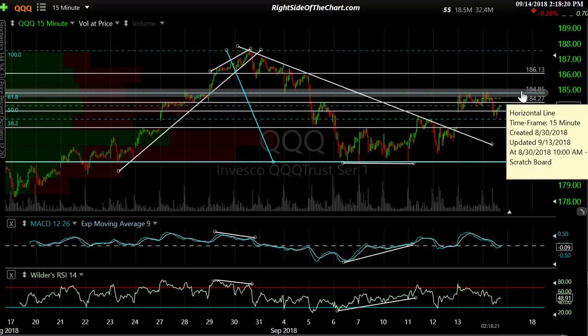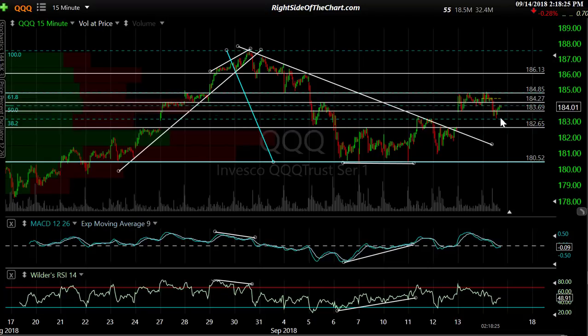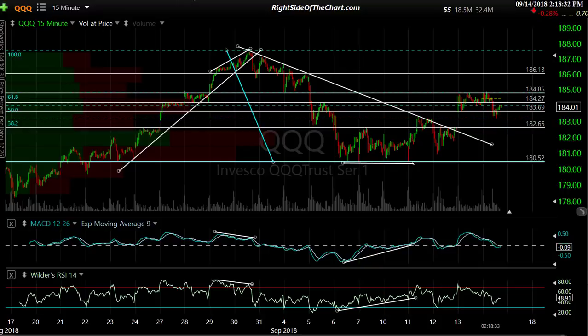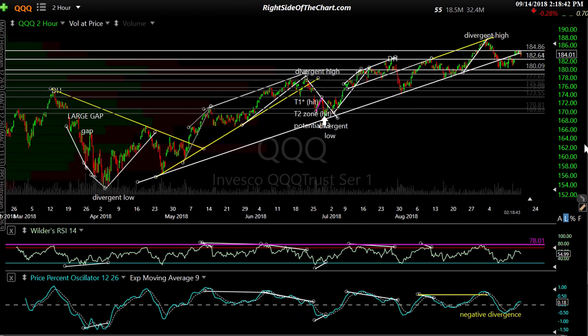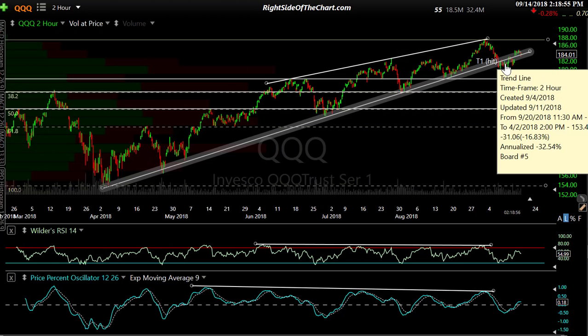Those are the levels to watch. Bottom line: punch above 184.85 with conviction, and we're probably headed higher, like I said recently. If we come back down in here, we're probably going to backfill that gap, possibly worse — because the case was made on the 60-minute chart for a pullback here, as well as a 120-minute chart. This is that uptrend line — it's better shown on a two-hour chart with 120-minute candles. Here's that uptrend line off the lows in early April. We regained it yesterday — so we had a breakdown, which is bearish, then regained it, which is bullish.